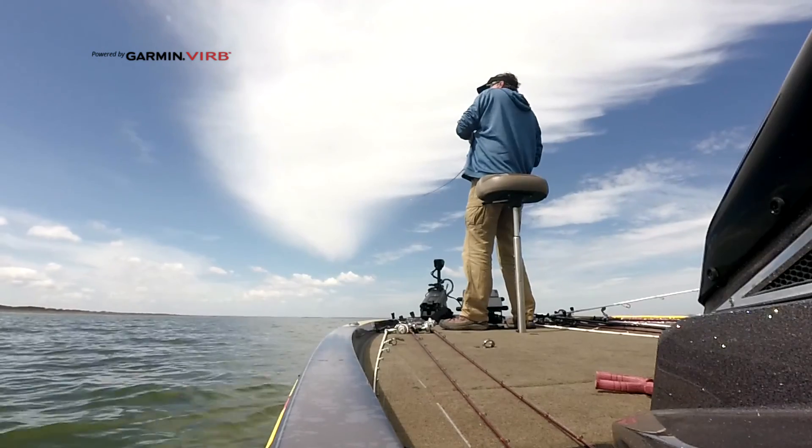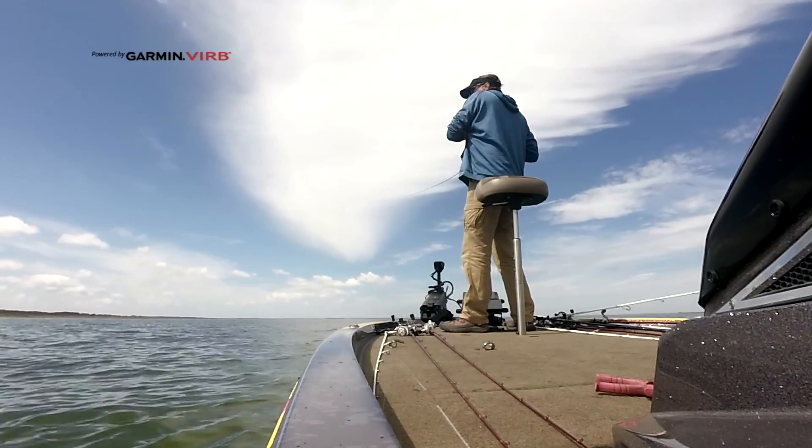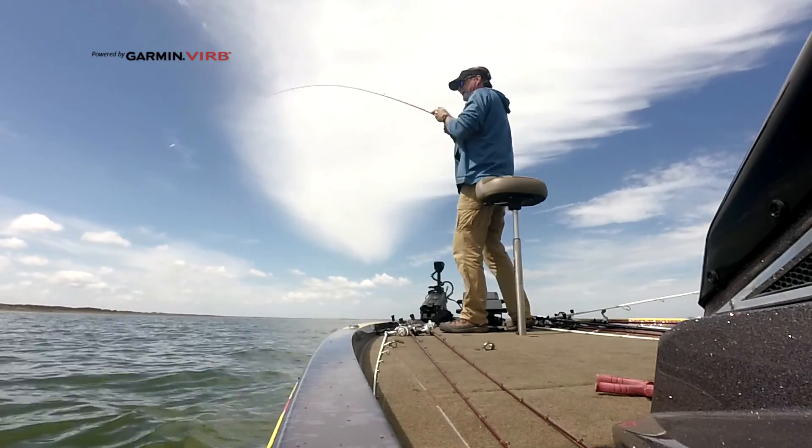Kind of came around it, throwing a Ruku Shad. Once I found some, dropped the power pole down, hit the anchor lock, and started catching them.